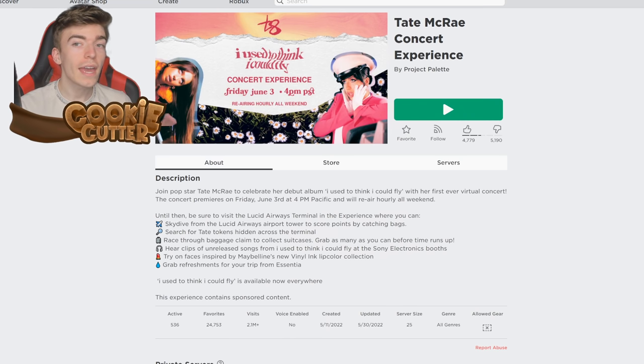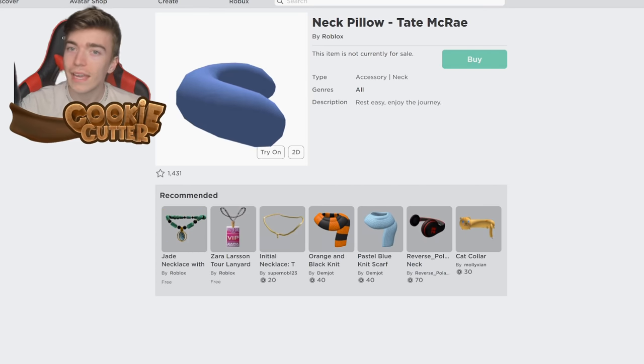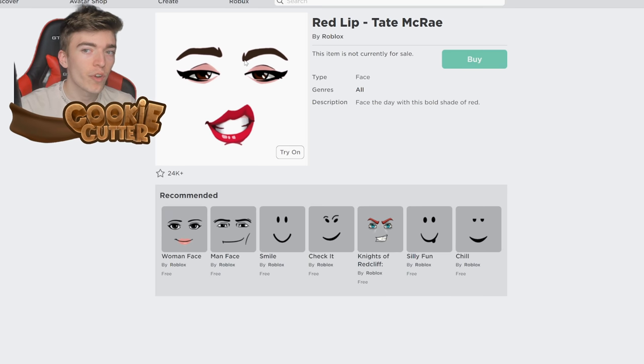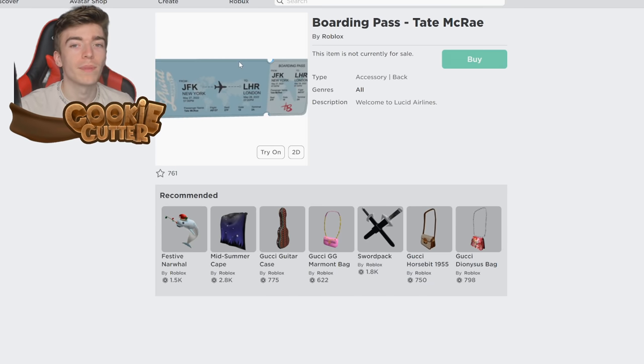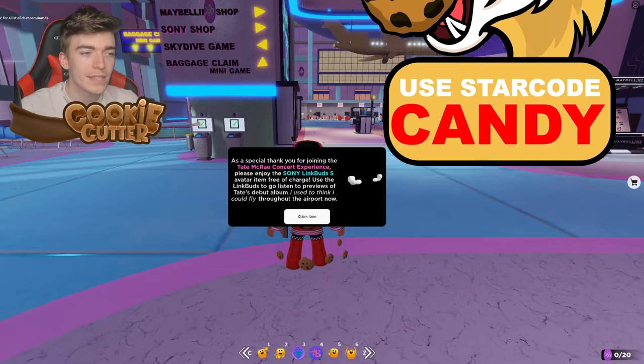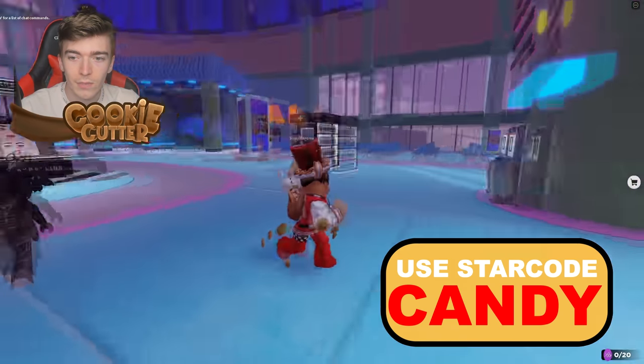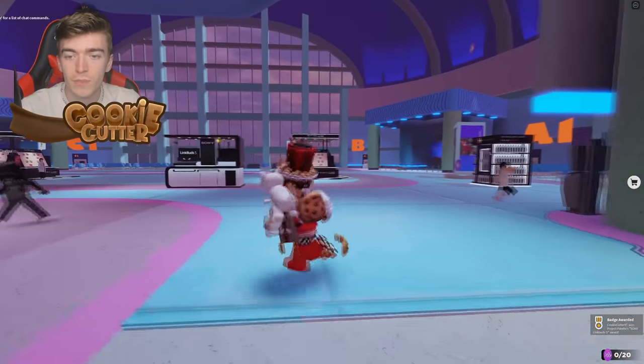Up next we're going to get a completely free Roblox face. To do so we need to join the Tate McRae concert experience. We can get some wireless headphones, a golden pin, a neck pillow, this red lip face, and also a boarding pass. By literally joining the game I've been awarded these headphones straight away — so by simply joining you go and get a free item. It is insane that you just get them for free by doing nothing.